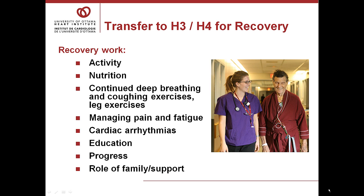Continue with your deep breathing and coughing exercises and leg exercises throughout your stay on the nursing wards. Continue to work with your nurse to stay comfortable. It's a good idea to take your pain medicine regularly, especially at first — you will find you do better if you're comfortable, meaning you'll be walking, eating, resting, and sleeping better.